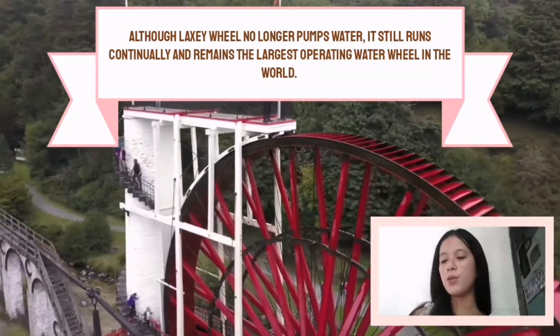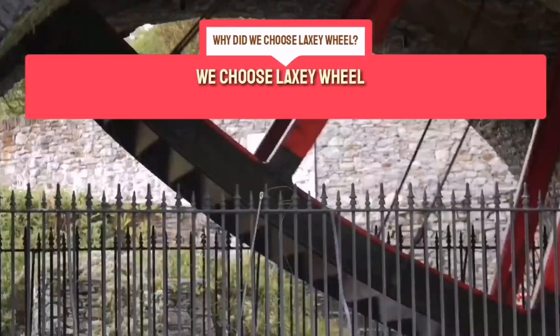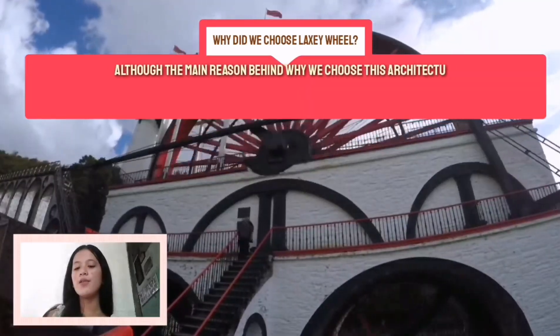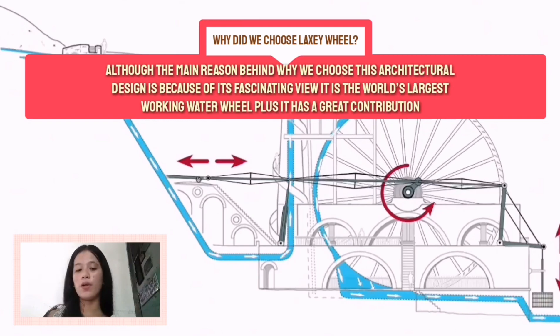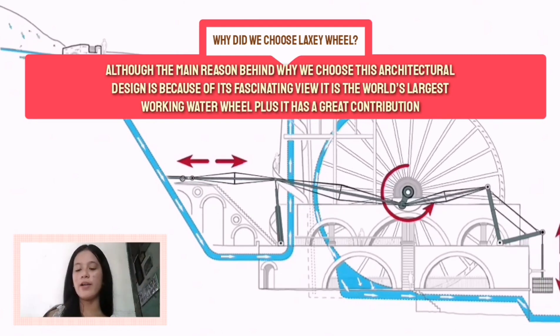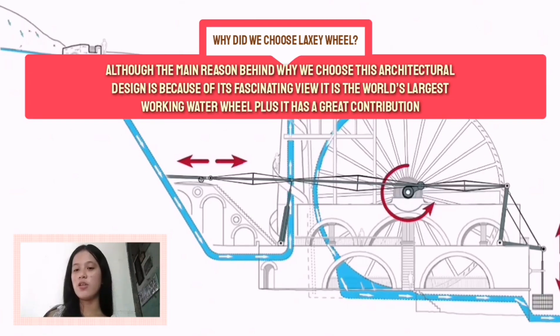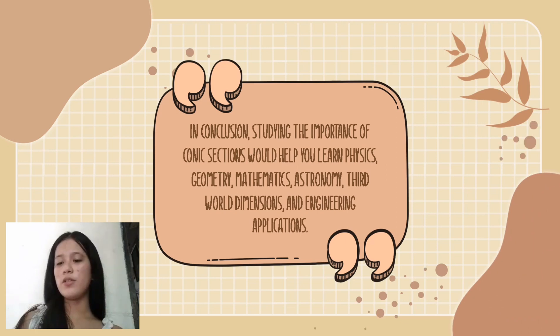Although Lady Isabella no longer pumps water, she can still run continually and remains the largest operating water wheel in the world. The wheel became a major tourist attraction and continued to serve the mine until it closed in 1929. Water wheels can contribute a lot, especially in countries where running water is abundant. Running water is much more efficient to use instead of coal to produce mechanical energy, and it's also very helpful for the environment since coal is one of the major causes of pollution.